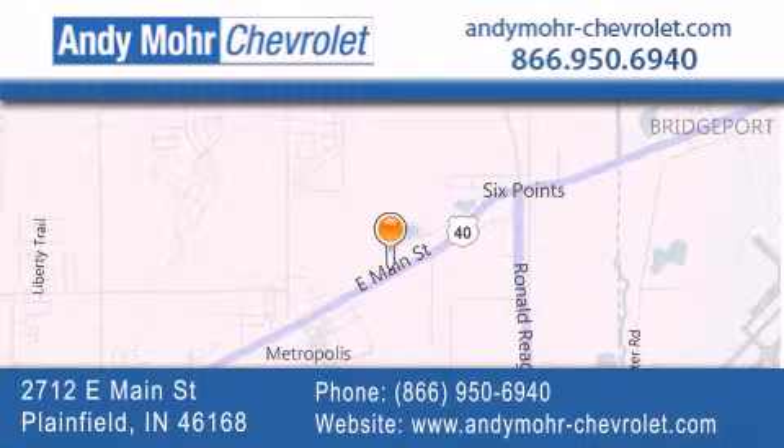You can visit our new and pre-owned inventory online. Get new car pricing and receive free no obligation price quotes. Visit Andy Moore Chevrolet today at 2712 East Main Street in Plainfield, or see us online at AndyMoore-Chevrolet.com.